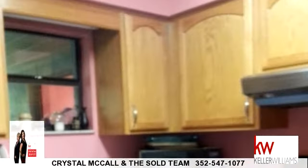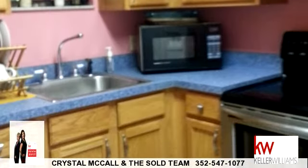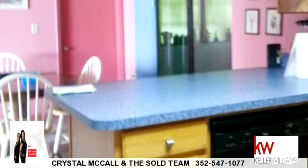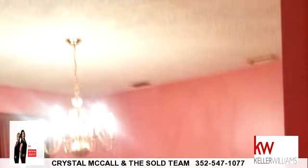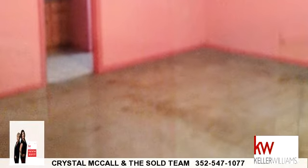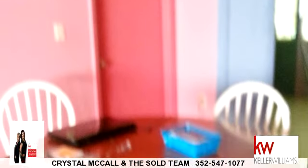To arrange a time to stop by and view this listing, or if you would like more information, please contact 352-547-1077. That's 352-547-1077. Thank you for your interest in this listing.